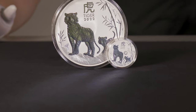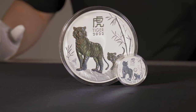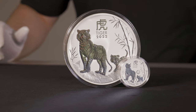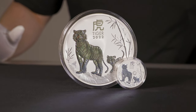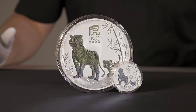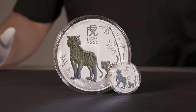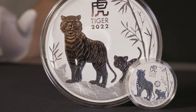Now if you are a fan of the Lunar Tiger Series, the 1 Kilo version is now available for purchase both in-store and on our website at swanbullion.com. Links will be listed below. As always, many thanks for watching. If this is something you'd like to see in the future, feel free to subscribe and comment your thoughts and we'll see you guys in the next video.